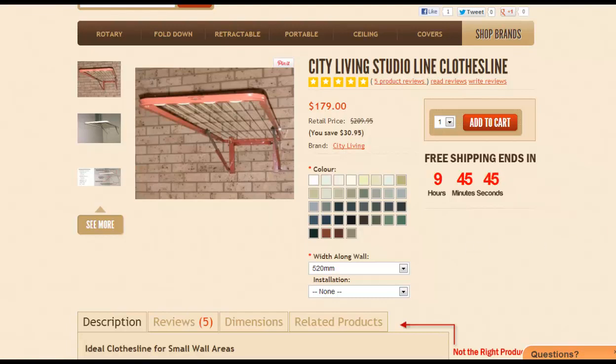If you need further assistance on choosing the right clothesline for your home or getting recommendations on a custom made or custom measured product, give us a call at 1300 798 779, or you can visit us online at any time at lifestyleclotheslines.com.au.